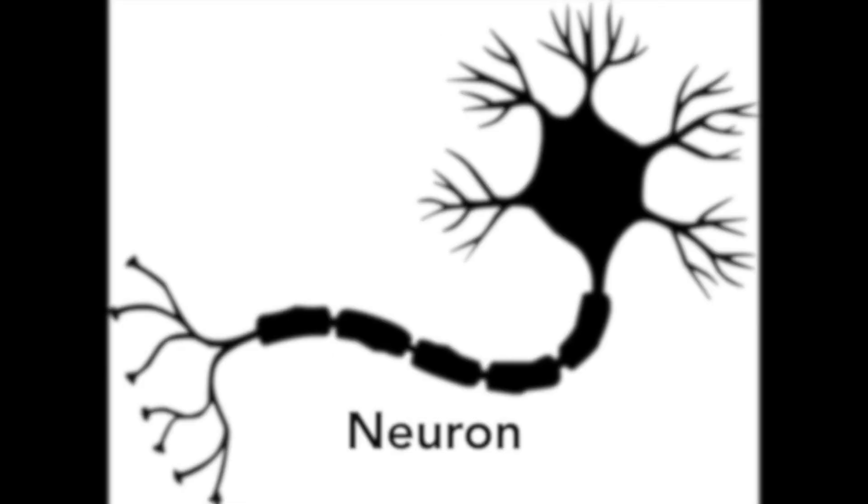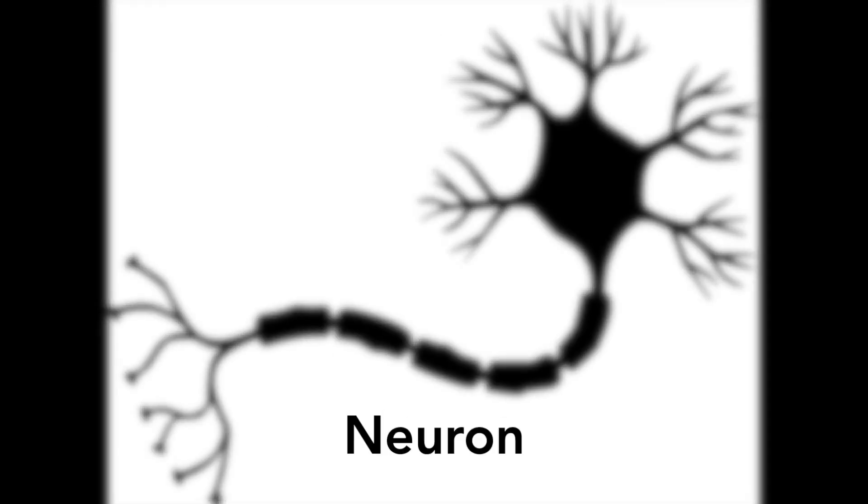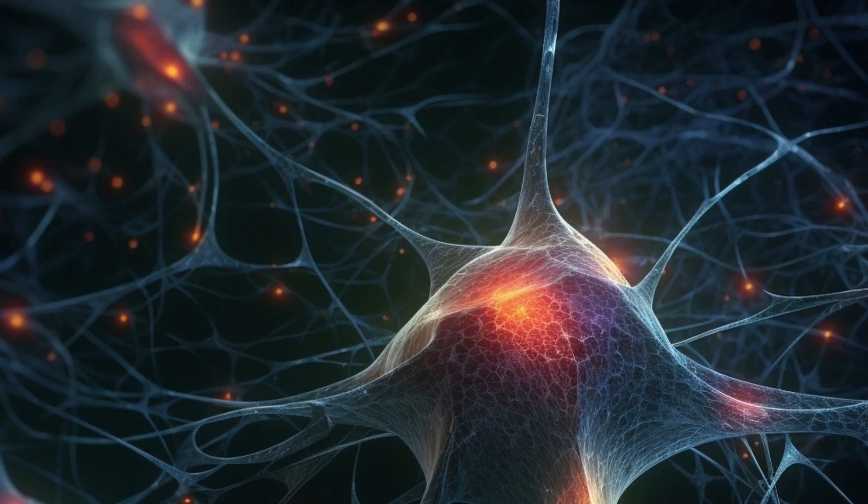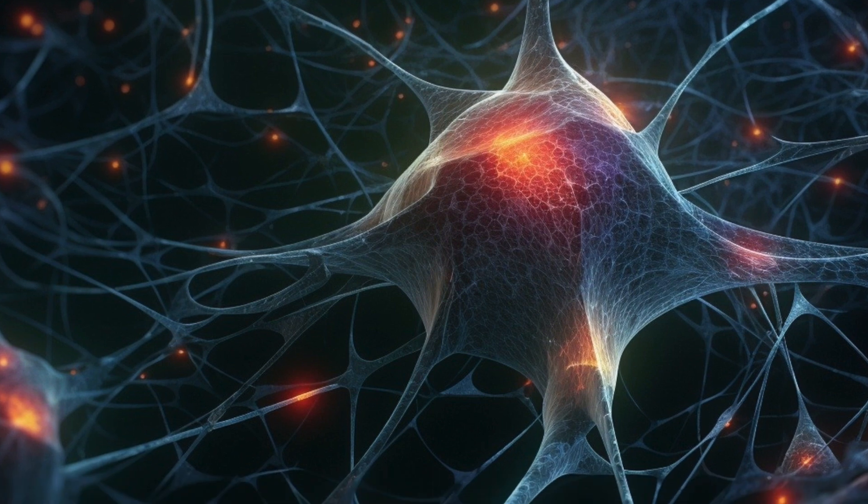Your brain is made up of millions of tiny cells called neurons. These neurons use electricity to send messages to other parts of your brain and out to the rest of your body. This is how we think, feel, move, and do the things we do all day.